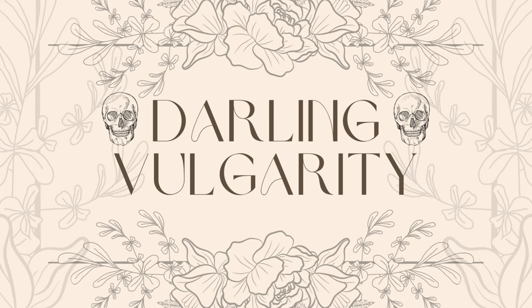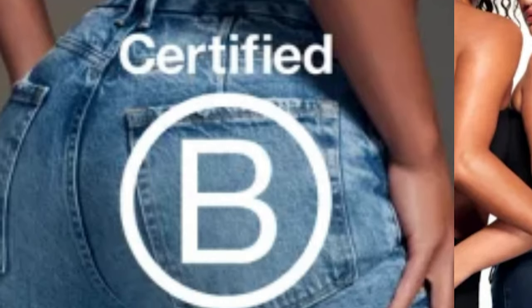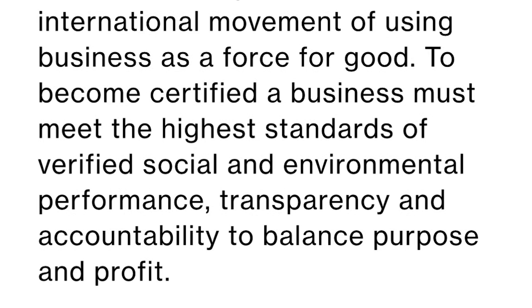Hi, this is Kara from Darling Vulgarity. Today we're going to do a Good American haul. I have never owned or tried on anything from Good American. They are a women-owned company, size inclusive, and a certified B corporation. So I am very ready to love them. I've heard great things about their sizing, especially from other mid-size and plus-size influencers. So let's give them a shot and see how it goes.